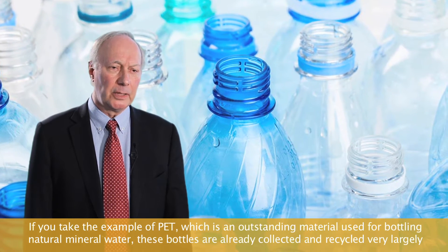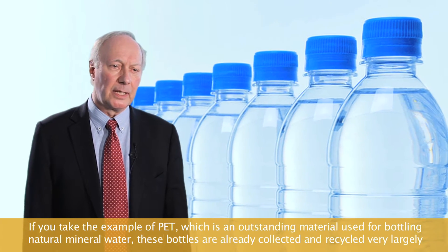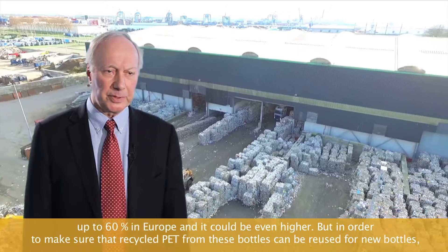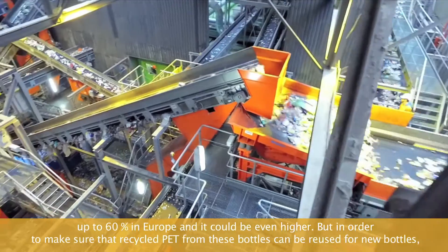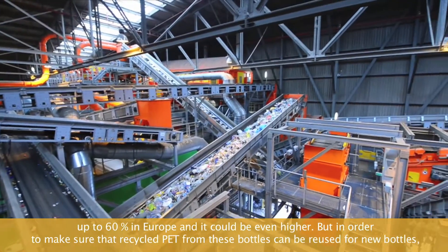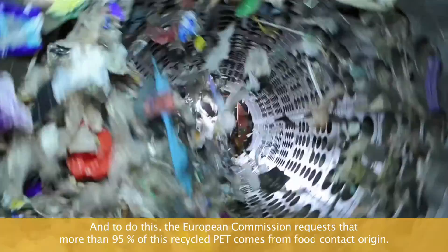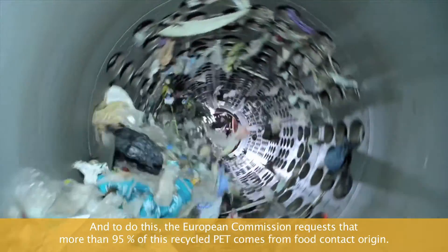Take the example of PET, which is an outstanding material used for instance for bottling natural mineral water. These bottles are already collected and recycled very largely — up to 60 percent in Europe — and it could be even higher. But to make sure that recycled PET from these bottles can be reused for new bottles, you need to ensure they have been used only for food contact such as beverages. The European Commission requires that more than 95 percent of this recycled PET comes from food contact origin.